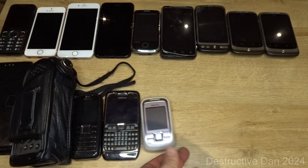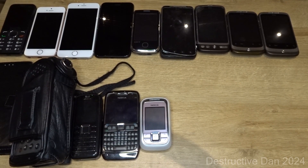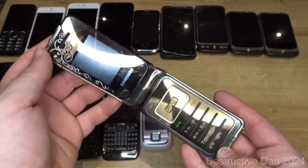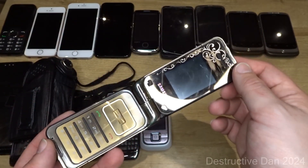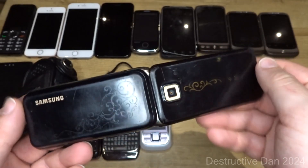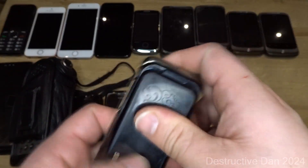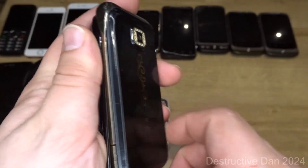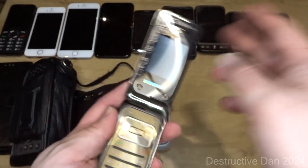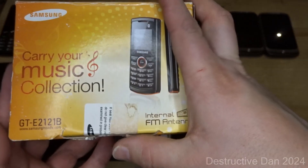Moving on to Samsung, starting with the Samsung L310 flip phone. It looks really nice and is probably a pretty uncommon one. I don't have a battery for it and can't find one online, but I really want to see it in action. When you plug it in the screen does come on, so there is some life to it.